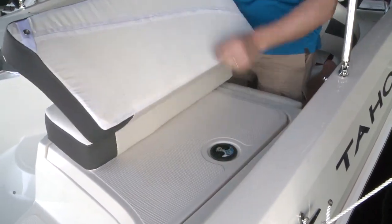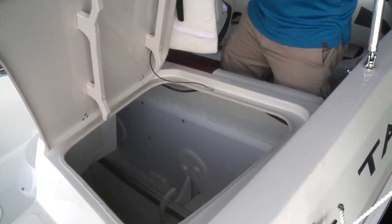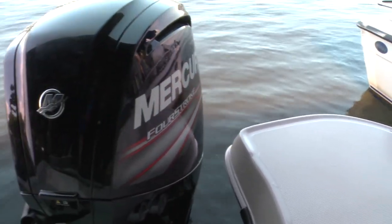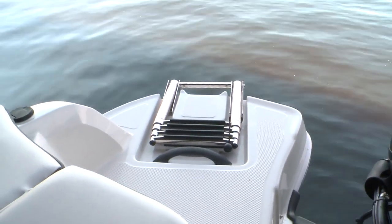The transom sun pad cushions fold up and flip up, and can be unhooked from the transom locker storage doors. Flanking the outboard motor are dual swim platforms that have plenty of room to lounge on and dangle your feet in the water, with the starboard side offering a deep-reaching telescoping ladder.